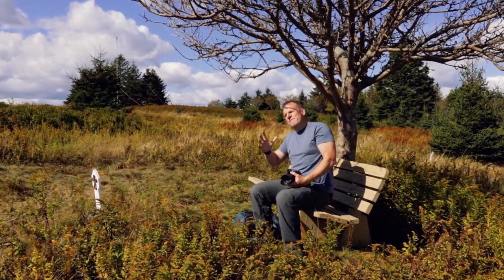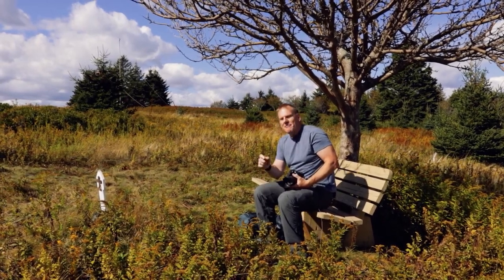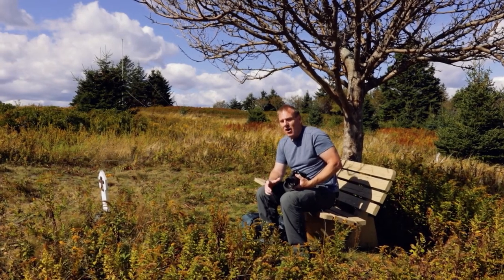McNabs Island is full of all kinds of history, from military to recreation. After the break, I'm headed off to visit the Tea Room, and then on to Hangman's Beach and Fort McNabb.